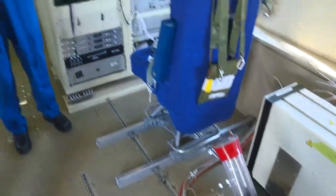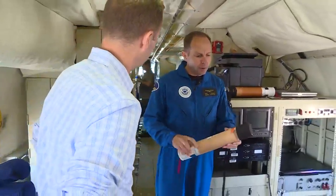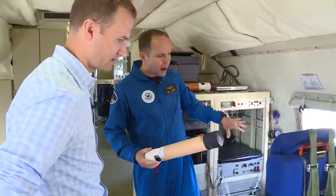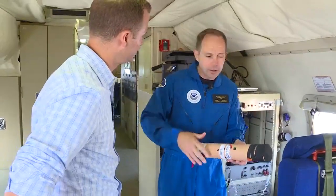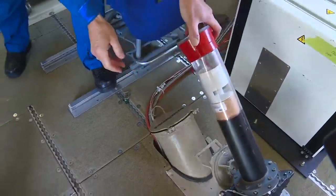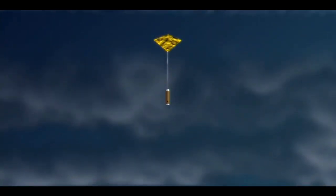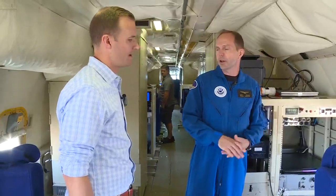As we enter the storm environment, we have predetermined points where we release these dropsondes. In advance of reaching one of those points, the operator back here will initialize it with our aircraft data, then place it inside the tube and simply wait for the instructions to release it. It releases and descends to the surface of the ocean after the parachute deploys — about three to four minutes to descend to the ocean.